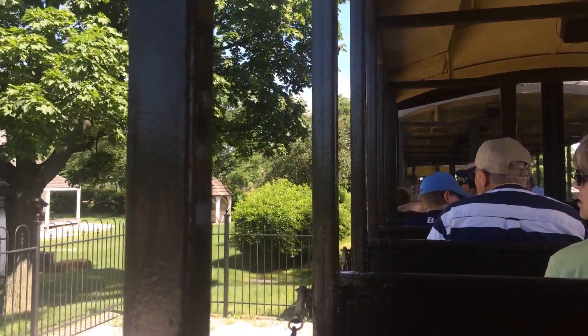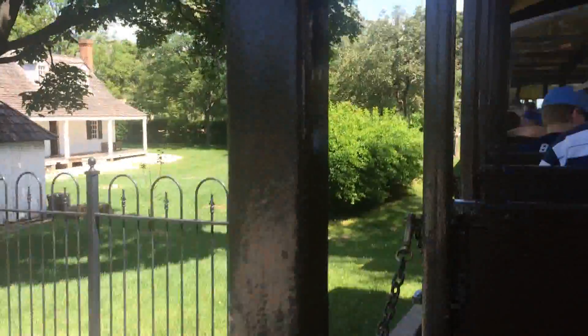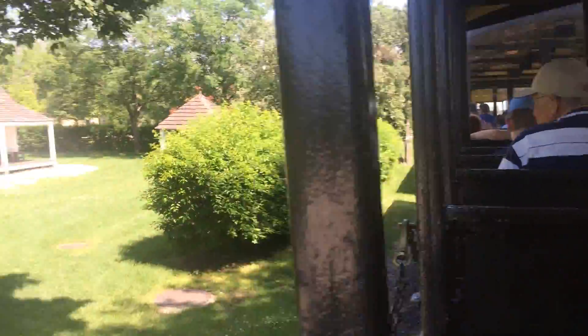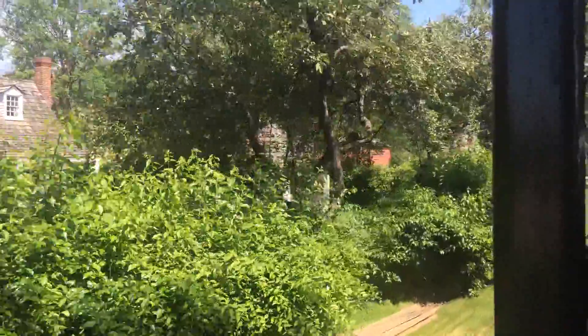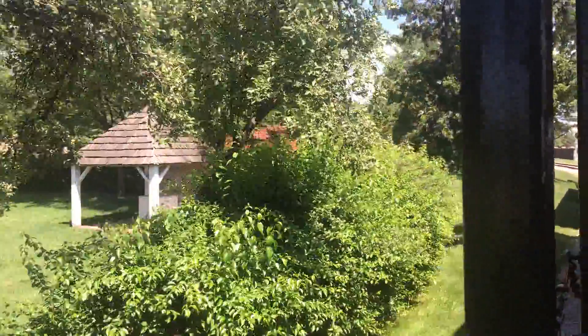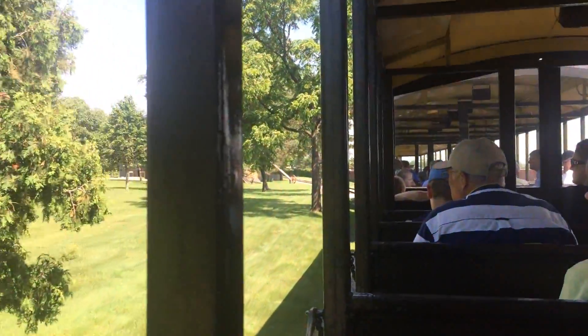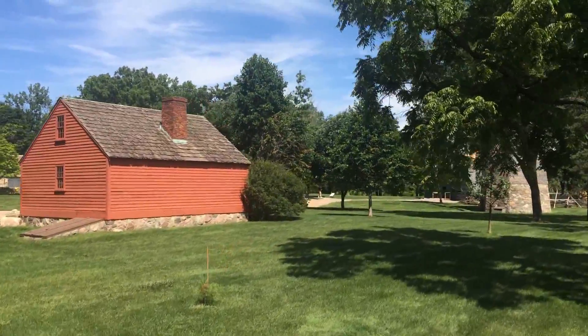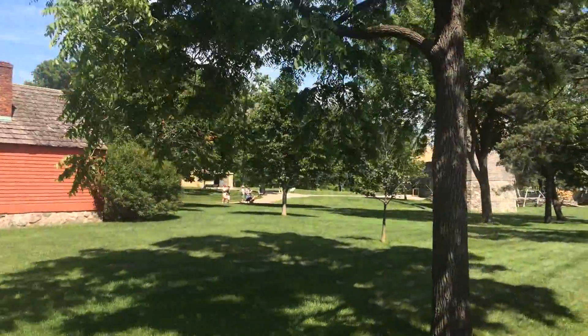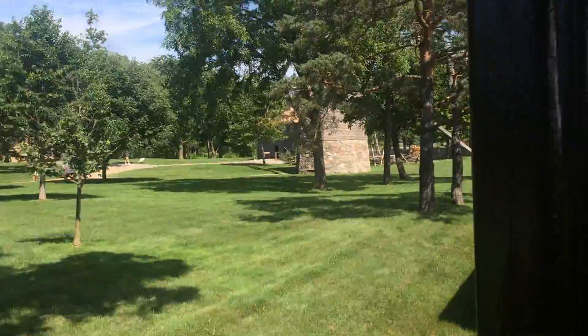Look at that dad running with his kid on his shoulders. The Susquehanna Plantation House here was originally built in 1832. It was located in the state of Maryland, just across the Patuxent River from the state of Virginia. It was the largest plantation in Maryland — 700 acres of tobacco.